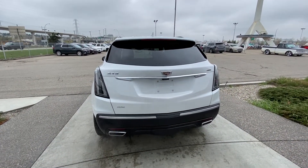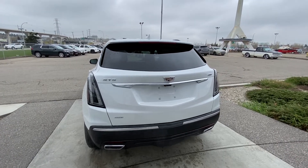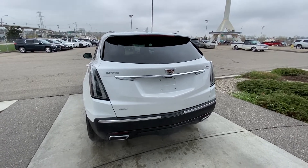At the back, dual-chrome exhaust tips, LED brake lights with clear lenses for the Sport trim level, and you have your all-wheel drive and XT5 badging along with a power height-adjustable trunk.